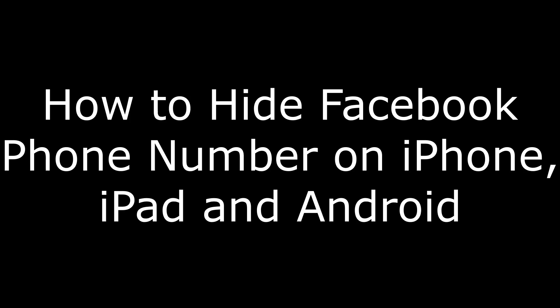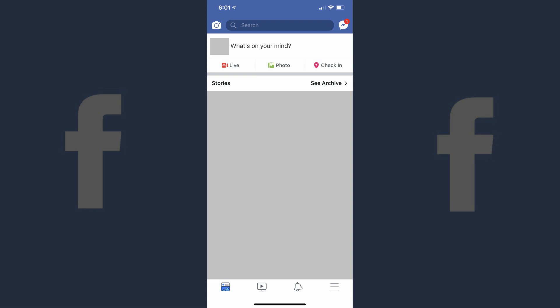In this video, I'll walk you through how to hide your phone number on Facebook using both the Facebook app for iPhone, iPad, and Android devices, and the Facebook.com website. First, let's walk through how to hide your phone number from Facebook friends using the Facebook mobile app for iPhone, iPad, and Android devices. Step 1: Tap to launch the Facebook app on your iPhone, iPad, or Android device. You'll arrive at your Facebook home screen.